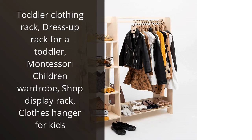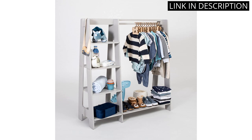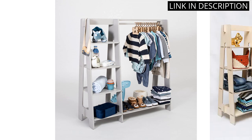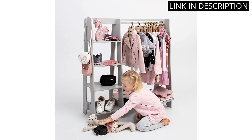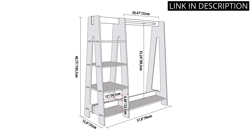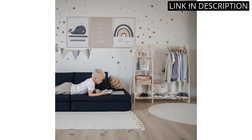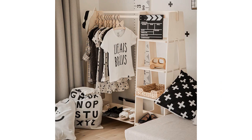I recently purchased a toddler clothing rack for my daughter's room and I'm so happy with it. It's a great way to keep her clothes neat and organized. The dress-up rack is perfect for her Montessori wardrobe and it looks so cute in her room. The shop display rack is also great for displaying her favorite outfits. The clothes hanger for kids is also very sturdy and I feel like it will last for years. Highly recommend this product.